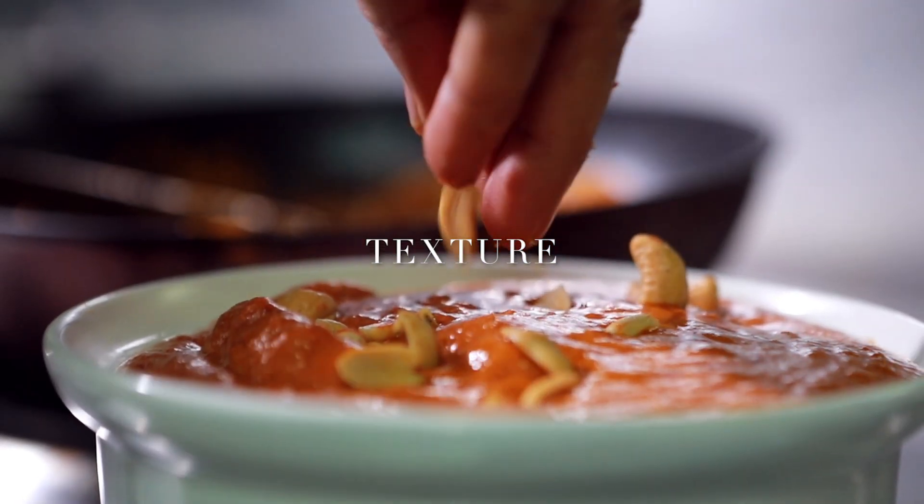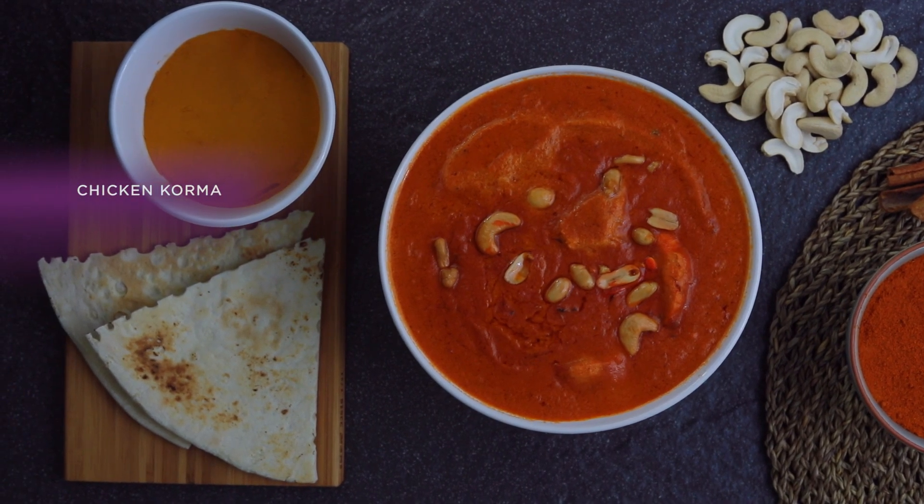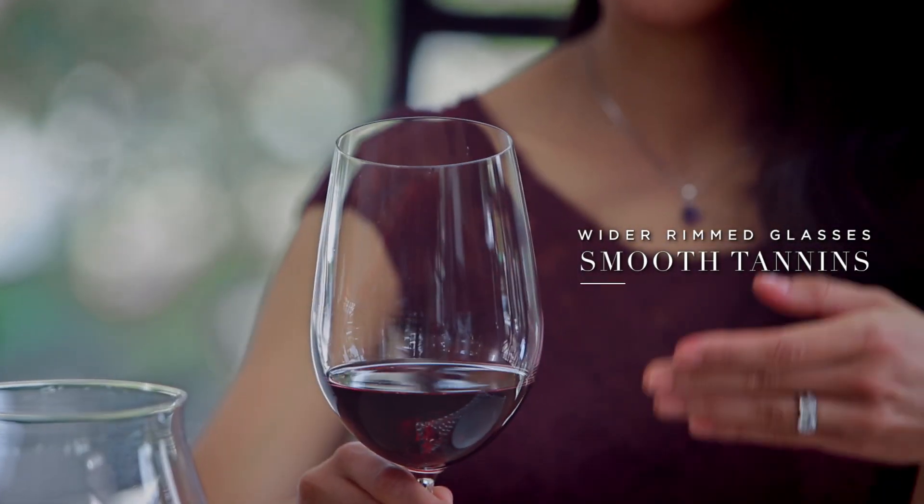While in most European cuisines the texture comes from the protein, Indian food is more about the sauce. A velvety mouthfeel like you have in this chicken korma requires a smooth, silky wine. Tannic wine may create an unpleasant curdling sensation, so picking a wider rim like this is key.